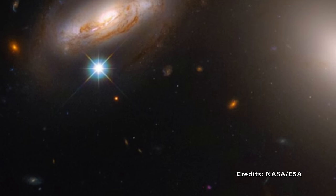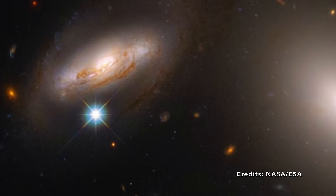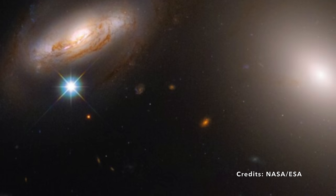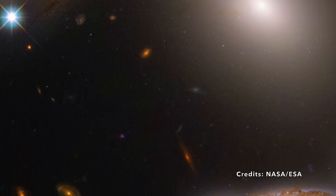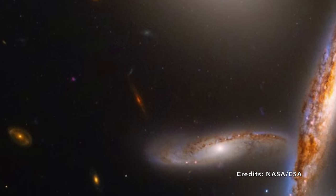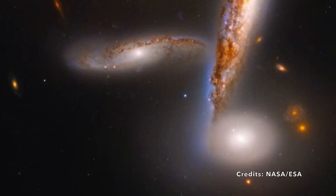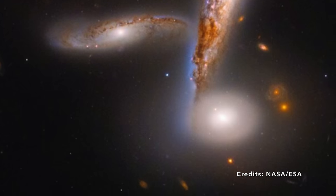One idea for why they're clustering so closely is dark matter — a form of matter that's invisible and not fully understood yet. When these galaxies near each other, dark matter could form a kind of cosmic cloud around them. Moving through this cloud, the galaxies experience a sort of cosmic drag, a gravitational pull that slows them down and causes them to lose energy. As a result, they gradually fall closer together. A billion years from now, they'll collide and form one massive elliptical galaxy.